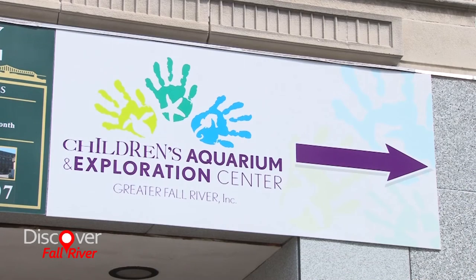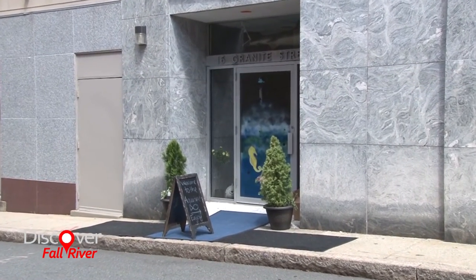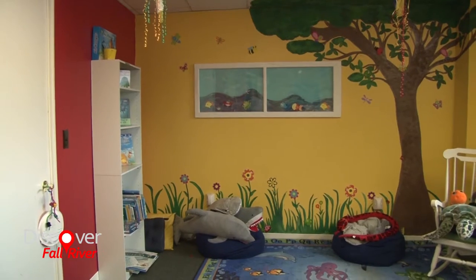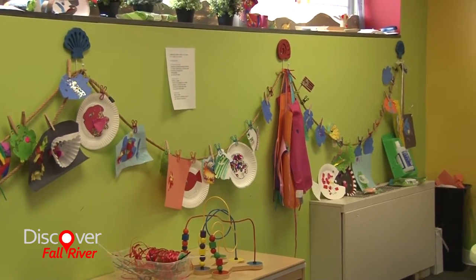I started the aquarium out of noticing a deficit in the city in terms of what there is to do for children, specifically hands-on learning. I figured we would create a place that people would be drawn to for the fact that their children won't just be standing there listening to words being spoken — they're actually touching everything, and they know how it feels and what it sounds like. For instance, our mantis shrimp — the kids get a kick out of the sounds that makes. So it's using all of their senses, including creativity, where they can dress up as a sea creature, a pirate, or a mermaid and act out what they've experienced.